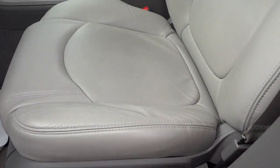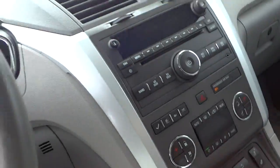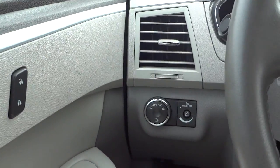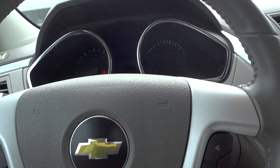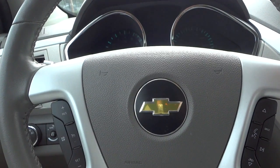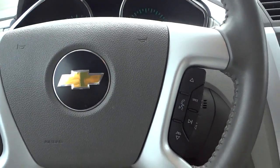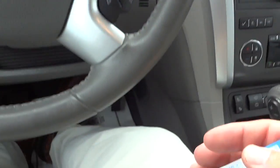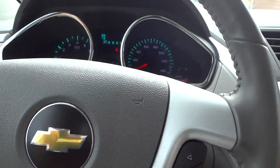This has a premium Bose sound system, which is an upgrade. It has automatic headlights and a power seat with lumbar support. The seat is very comfortable — you can go up, down, forward, and backward, kind of like a dental chair. Since I used the remote start, I still have to insert the key and turn it to the on position.